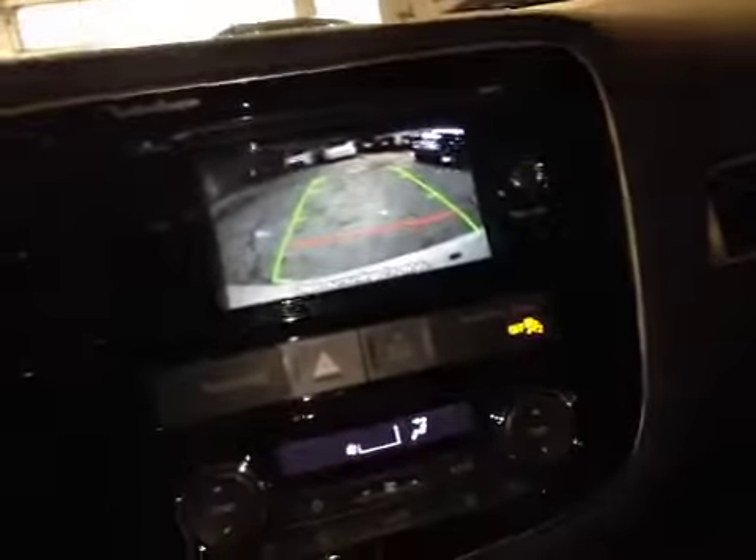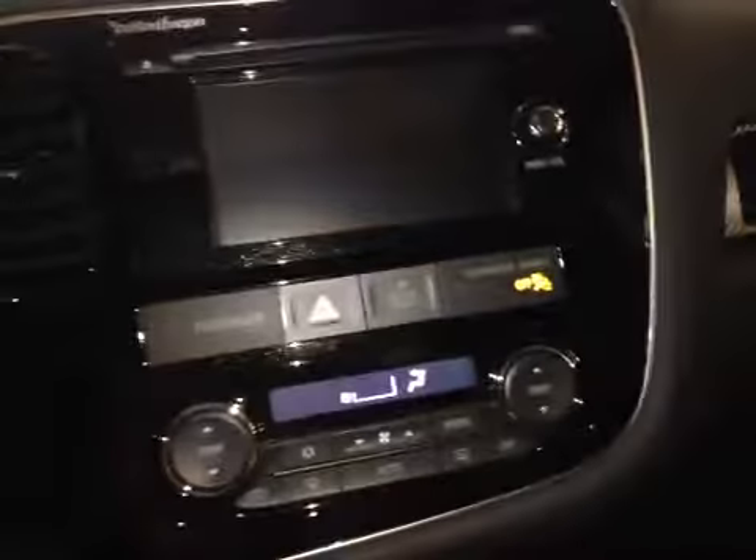There's a sunroof and nice leather seats. It's push to start, and when you put it in reverse, an awesome feature is the backup camera — it's good to have.